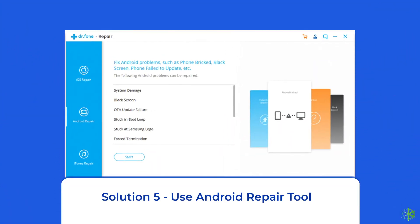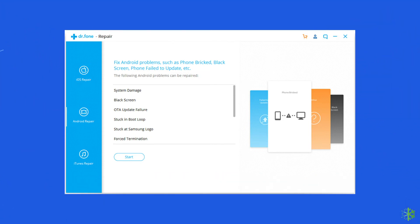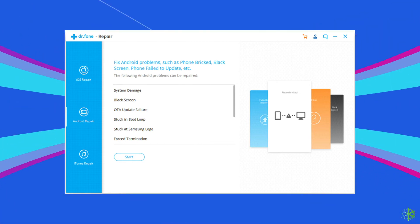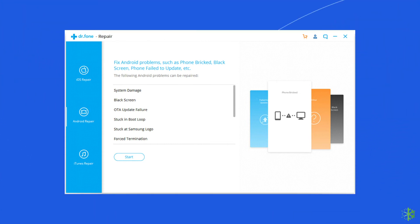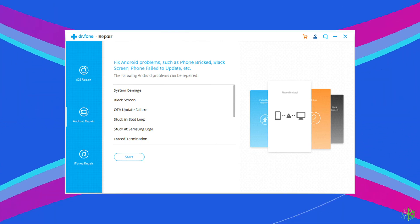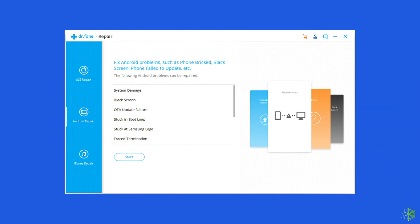Solution 5: Use the Android Repair Tool. If you don't want to try any manual solution and are looking for a quick way to resolve the HBO Max crashing issue on an Android phone, then there is no better option than using the Android Repair Tool. It will help you fix the app crashing issue along with many other system errors such as the phone being stuck in a boot loop, update failure issues, black screen of death error, and many more. I will highly recommend you use this tool to fix this error. If you want to try this software, click on the link given in the description box below.